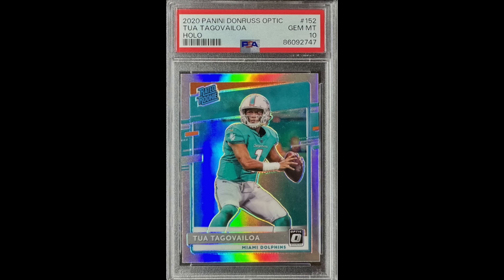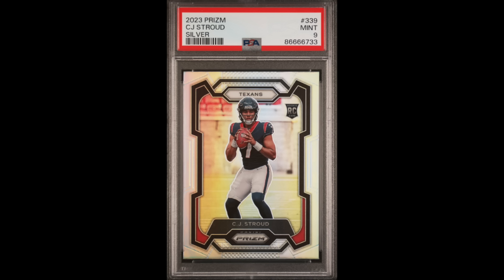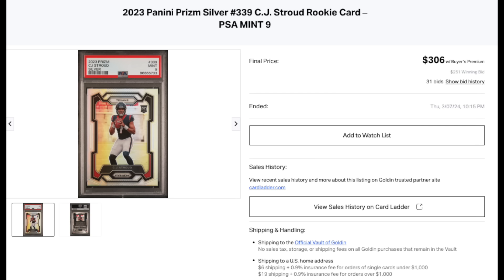Same card on Tua Tagovailoa — 2020 Donruss Optic Holo, Gem Mint 10, also his rookie, bought on eBay for $153.50. CJ Stroud 2023 Prism Silver — PSA Mint 9 — won this on Golden in a Golden auction. The total was $306 all in, including the buyer's premium.